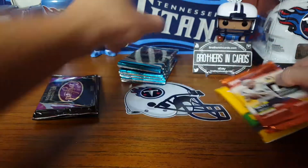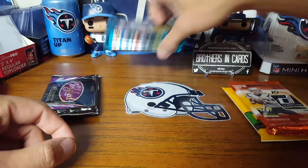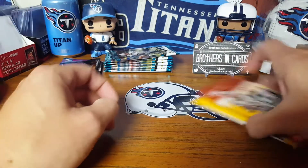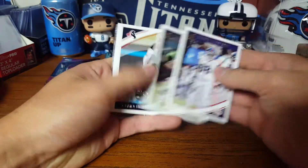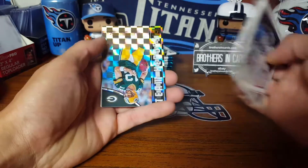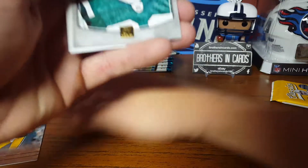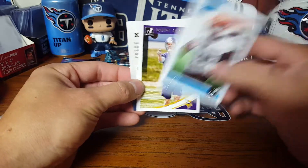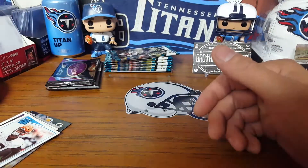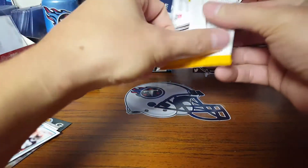So we got Classics, Donruss, Certified, and Unparalleled - thinner packs but you could still get an auto, so you never know. We'll open those first and save the six packs of Elite for last since I like those the most. From the base packs: a Team Heroes Aaron Rodgers insert I don't think I have, a Curtis Martin Legends of the Fall that's new to me, Denzel Ward who started the season hot, and Daniel Carlson.